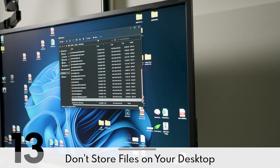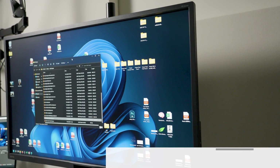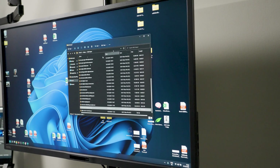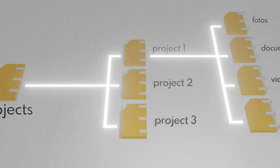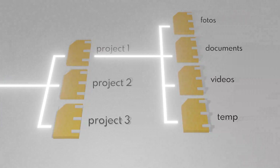Don't use your desktop to store files or folders. The desktop is not for storage, and it's going to be covered by windows anyway. Instead of cluttering up your desktop, create a simple project-based folder structure so that you always know where to save and where to find any given file.